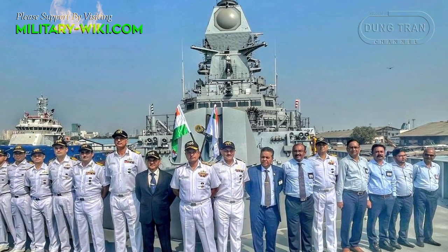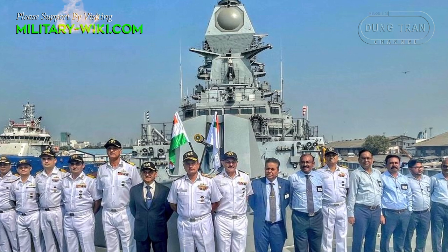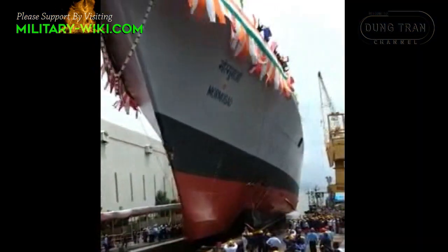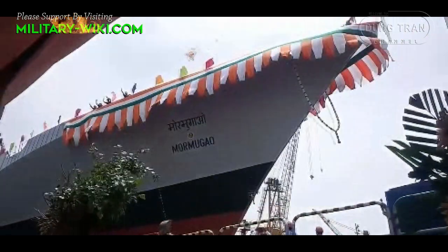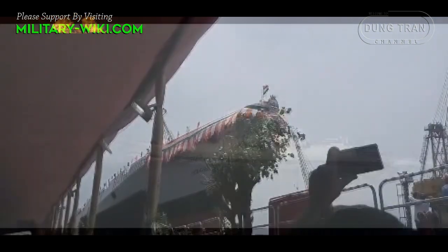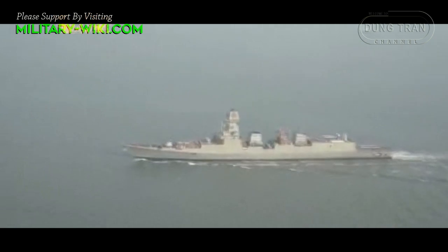The guided missile destroyer was built by Mazagon Dock Shipbuilders Ltd. and was launched on September 17, 2016. Mormugao completed basin trials on December 14, 2021, and commenced its first sea trials on December 19, 2021.